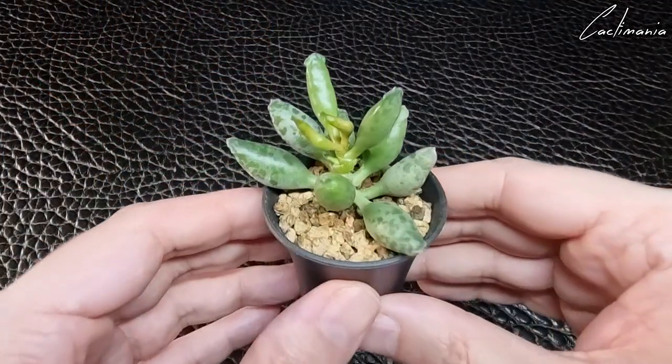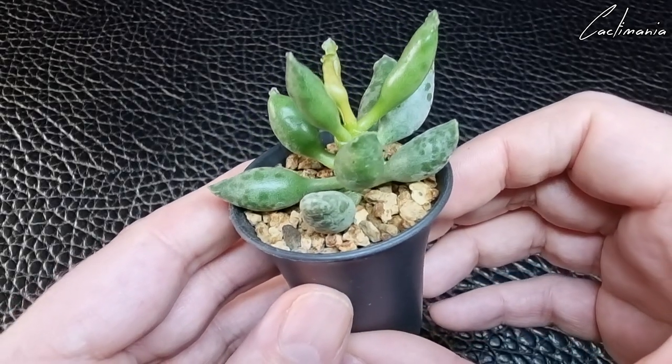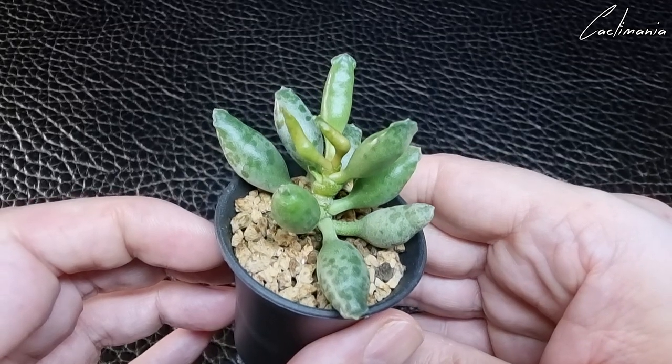Then there's a cool looking Adromischus. It could probably do with a bit more light so I might pop it under a grow light. It seems to be doing most of its growing during the cooler months, and we haven't had much sun recently so I think it has stretched a little.